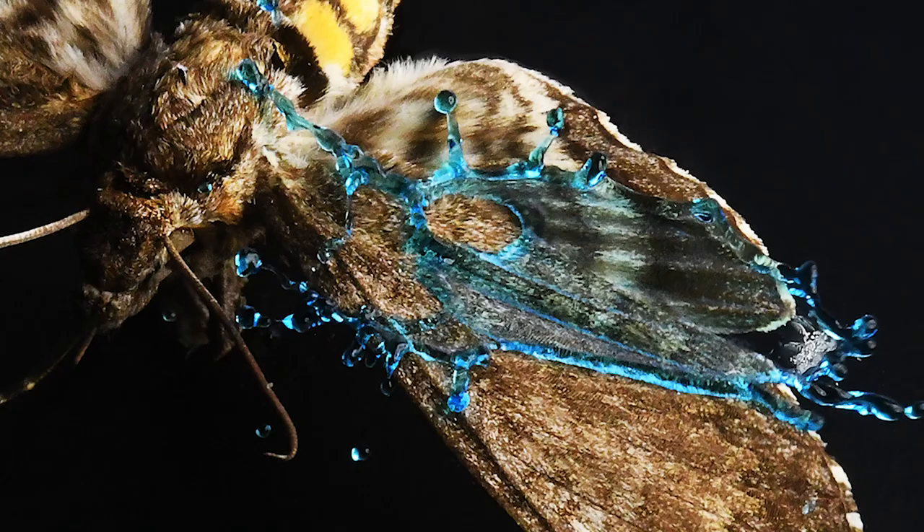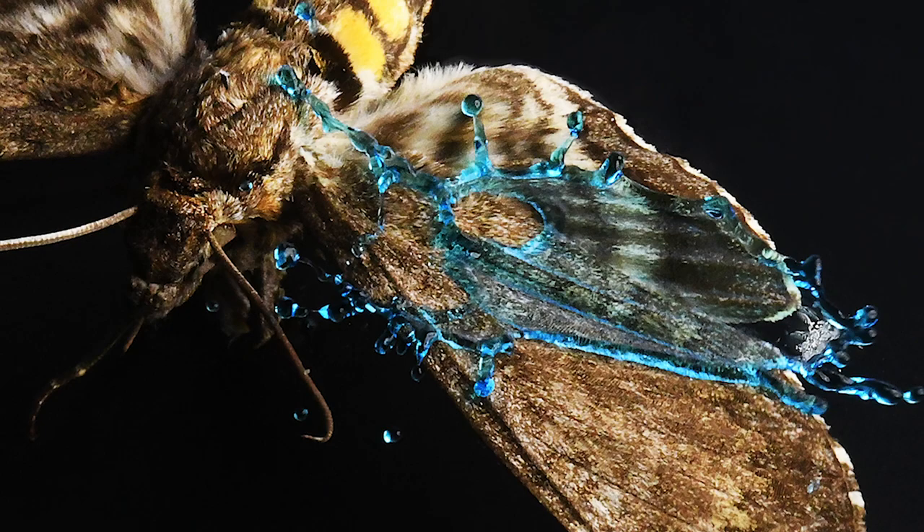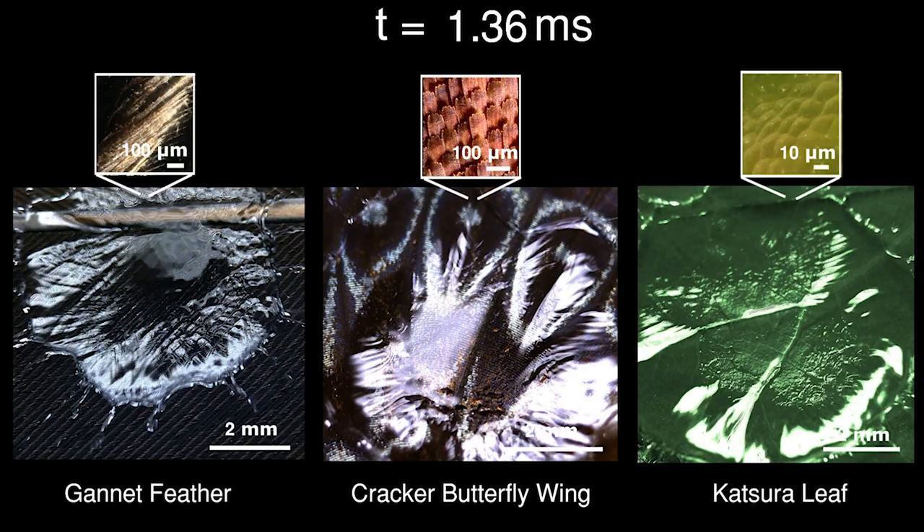Superhydrophobic means it will repel water by having a kind of two-tier structure. One is a micro-scale, rough bumpy structure, and the other is nanoscale — the wax structure.